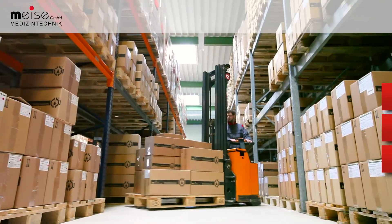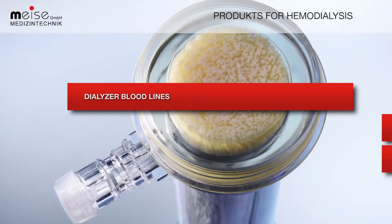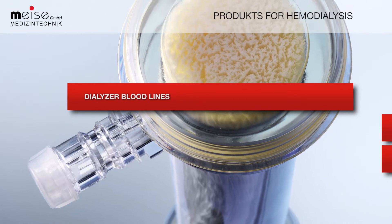Meise provides clients with a complete range of products for hemodialysis: dialysers, cannula, solutions, as well as fixtures.